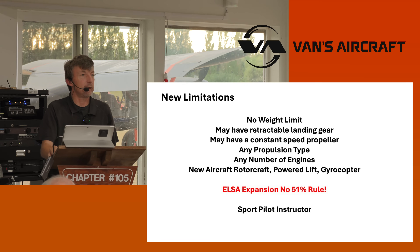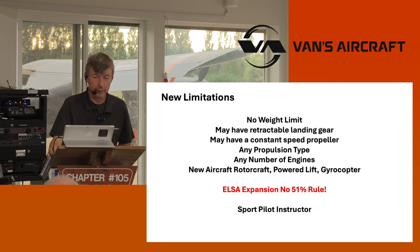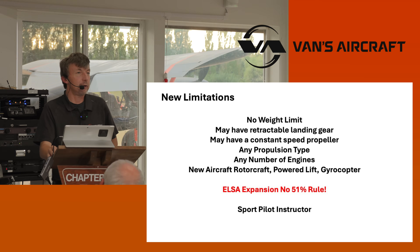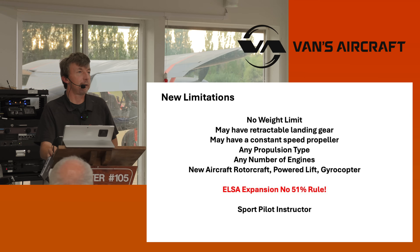Any propulsion type — even rockets. They were originally omitted in the proposed rule, but they had a change of heart. Any number of engines. As we look at powered lift coming on board, Air eVTOL is a good company out of Israel that helps us on the ASTM committee — they have eight engines, for example. The byproduct on the fixed wing side is we can now have twin aircraft.